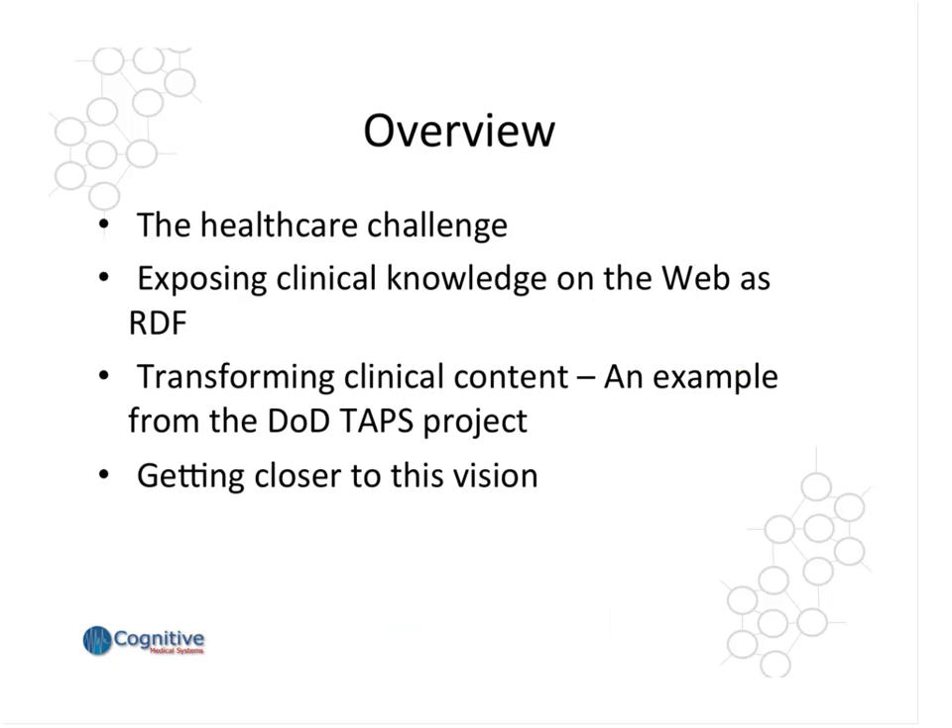This presentation will start with an overview of the all-too-familiar healthcare challenge, and then I will discuss an approach for capturing and exposing clinical knowledge to support innovation and crowdsourcing in the hopes of mitigating some of these challenges. Then I'll provide a specific example focusing on the transformation and normalization of clinical content for a number of end uses, an example that leveraged RDF and an RDF pipeline. And I'll close this presentation highlighting steps and activities that could get us closer to this vision.